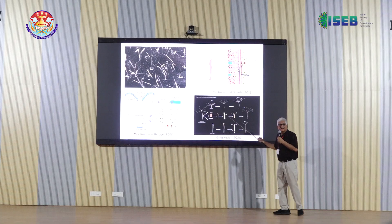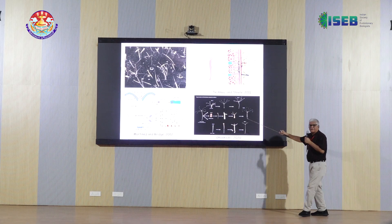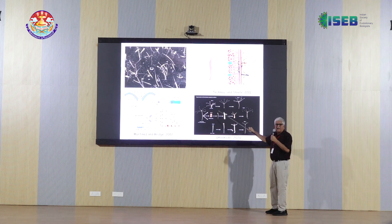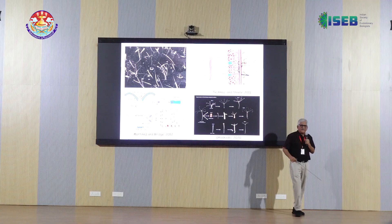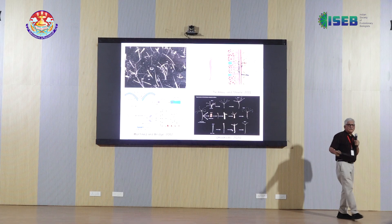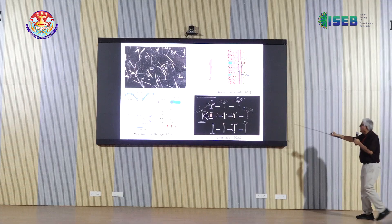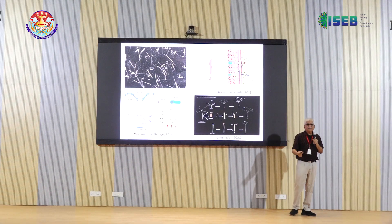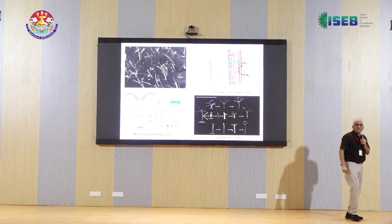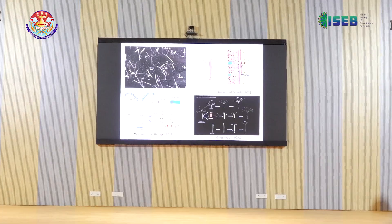Hydra has caught the imagination of biologists basically because of its regenerative ability. If you cut Hydra into three pieces, all three pieces will regenerate their lost parts. In recent years, people have shown that you can continuously disaggregate the cells of Hydra, and even a pellet of about 100 to 200 cells can regenerate into an entire Hydra. So it is an excellent model system for studying various biological phenomena.